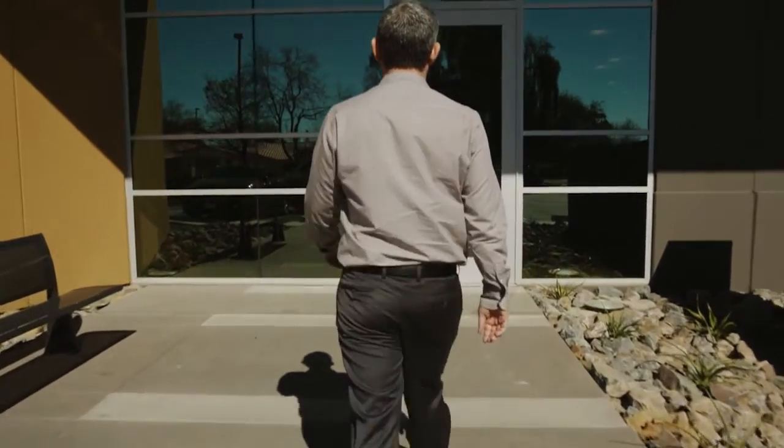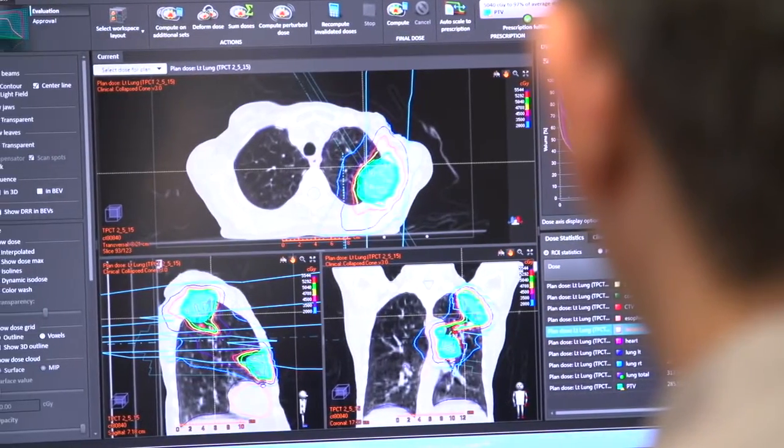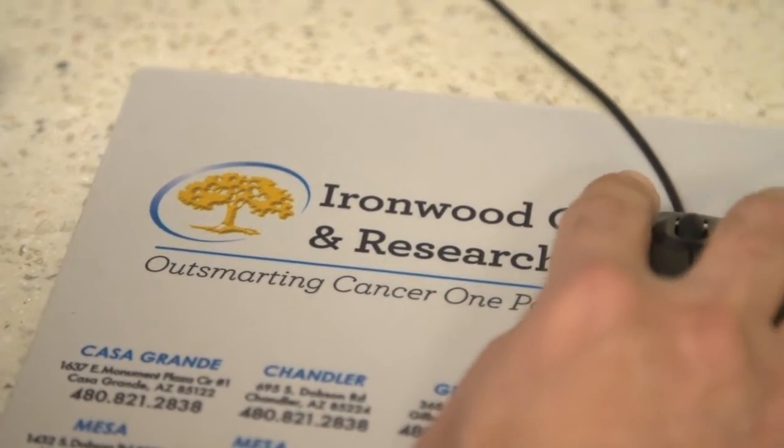Here at Ironwood, we plan for multiple treatment techniques. We do IMRT, VMAT, SBRT, SRS. The system needs to flow from one technique to the other, and with RayStation we're able to do that and get the job done.